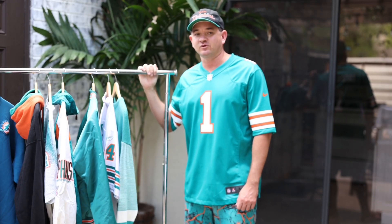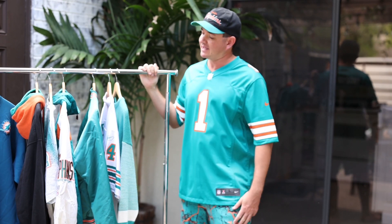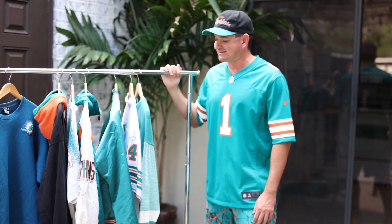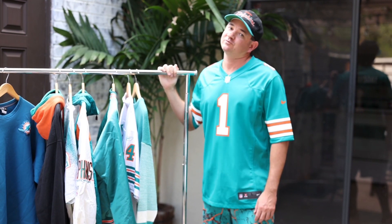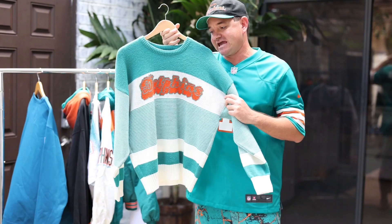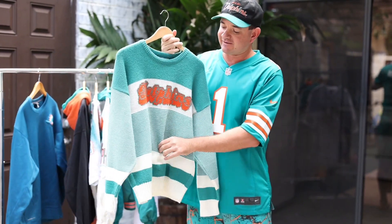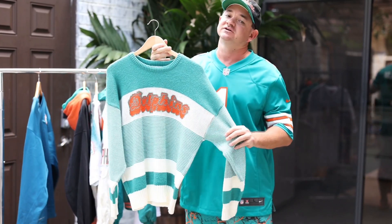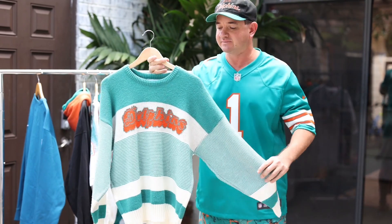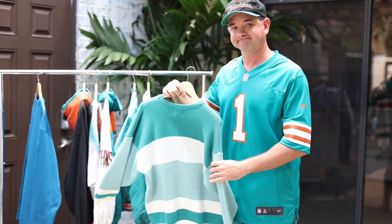Hi guys, welcome to 543 Collective video. My name is Anthony. Today we're gonna be talking about Miami Dolphins — famous aqua, orange, and white. These pieces really pop. First, we have the famous 1988 Cliff Engle sweater. They wore this on the sidelines that year. If you go back and watch videos of that season, you can see all the coaches wearing it, especially in the December games. This is a classic and a must-have for any Dolphins fan.